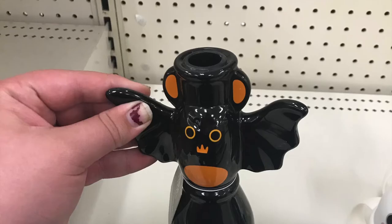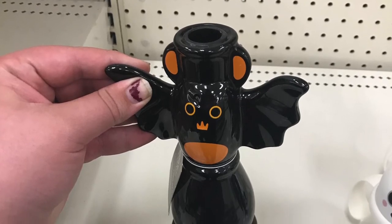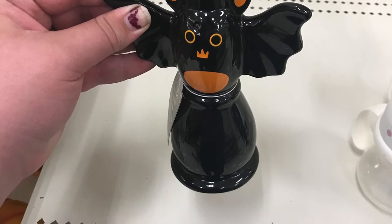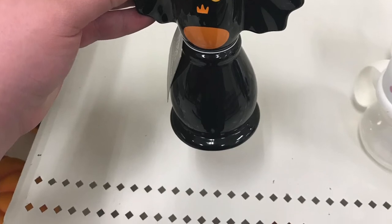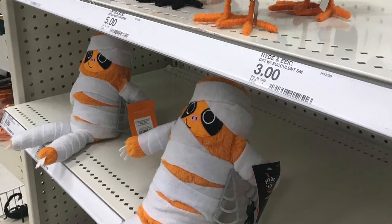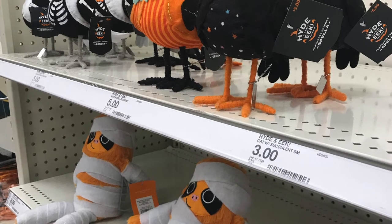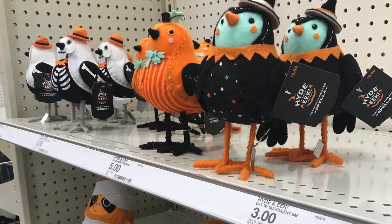They also had a bat candle stand — a little ceramic stand for a stick candle that matches with the bat platter. Everything like this that I spotted they only had one sitting on the shelf, so I feel like this stuff is going to sell quick. They had these really adorable little stuffed birds — a skeleton, a pumpkin, and a witch — and also these adorable little stuffed mummy sloth plushies, which would be great for kids.